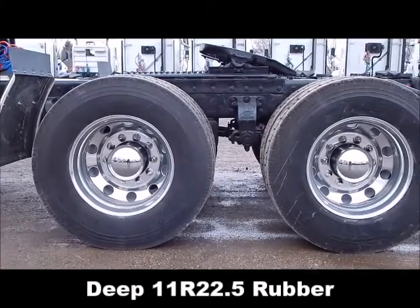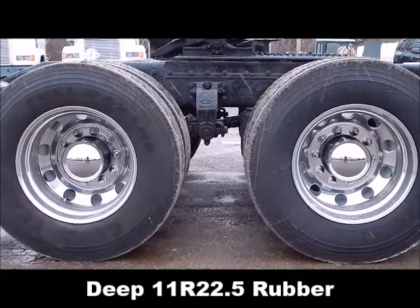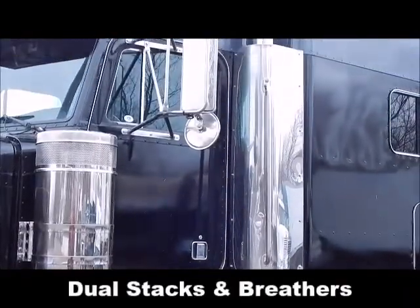Deep stand-up 22.5 rubber, dual stacks and breathers.